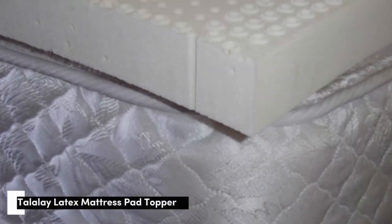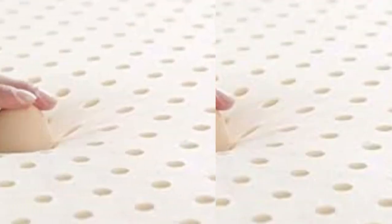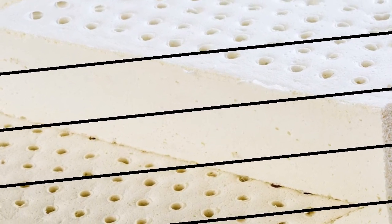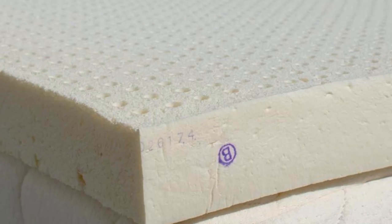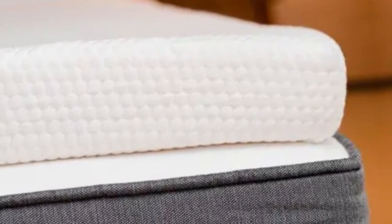Number 4. Most latex toppers sleep relatively cool compared to those made of memory foam or polyfoam. The Talalay Latex Topper from Brooklyn Bedding elevates the natural breathability of its source material with a luxury cooling cover made of proprietary Titancool fabric. As its name implies, this material feels cool to the touch and is designed to draw heat away from the topper's surface. The 3-inch thick topper comes in a soft (3) feel, a medium (5) feel, and a firm (7) feel.